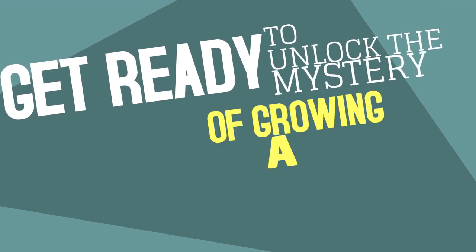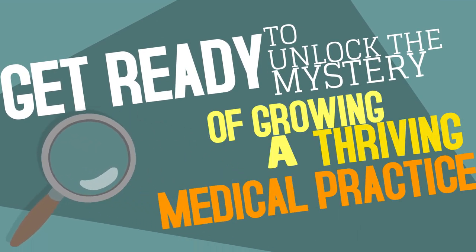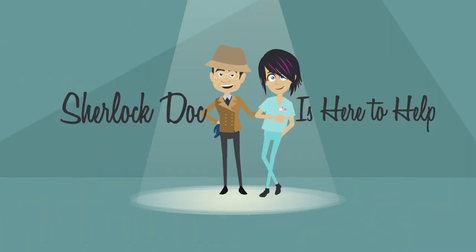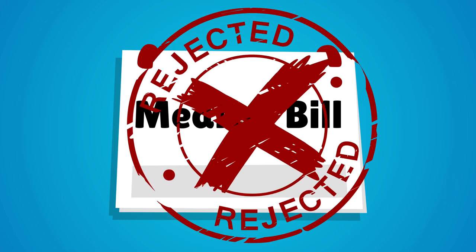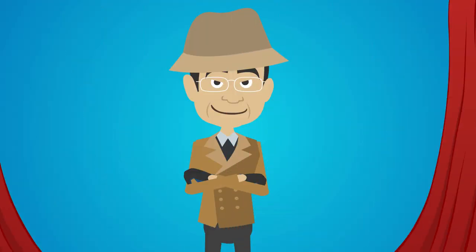Get ready to unlock the mystery of growing a thriving medical practice. Sherlock Doc is here to help. When an unpaid medical bill is mysteriously rejected by the insurance company, Sherlock Doc is on the case.